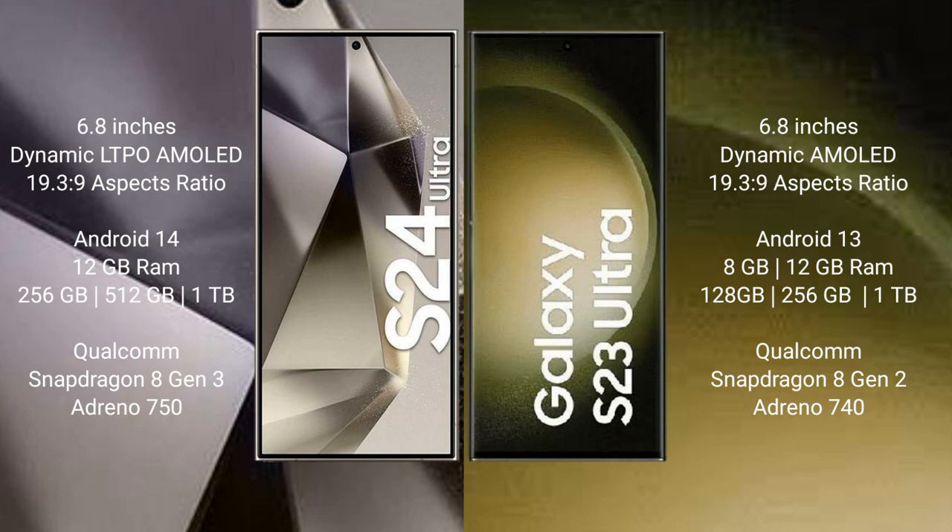Samsung Galaxy S24 Ultra runs on the Android 14 operating system. It comes with 12GB RAM and 256GB, 512GB, or 1TB internal storage, a Qualcomm Snapdragon 8 Gen 3 processor, and GPU Adreno 750.